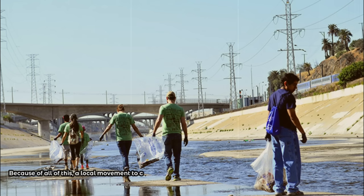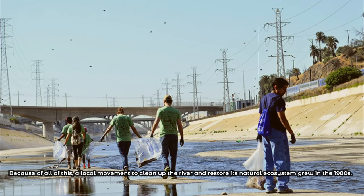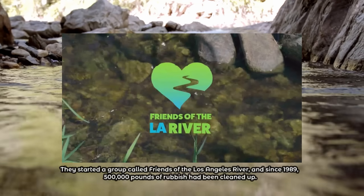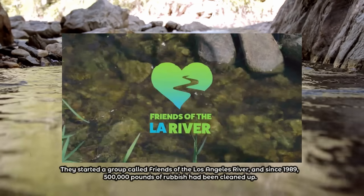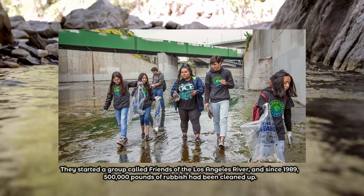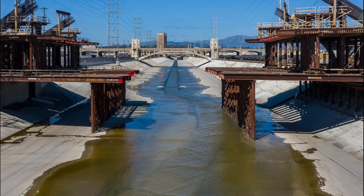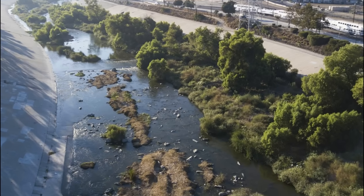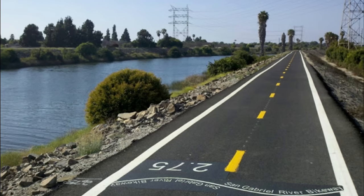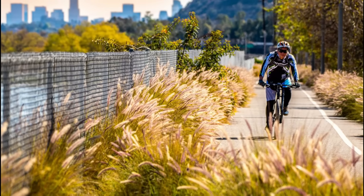Because of all this, a local movement to clean up the river and restore its natural ecosystem grew in the 1980s. They started a group called Friends of the Los Angeles River, and since 1989, 500,000 pounds of rubbish has been cleaned up. Friends of the Los Angeles River are battling to remove concrete and recover the natural ecosystem. The group has also contributed to the construction of bike lanes and parks on former industrial sites along the river.